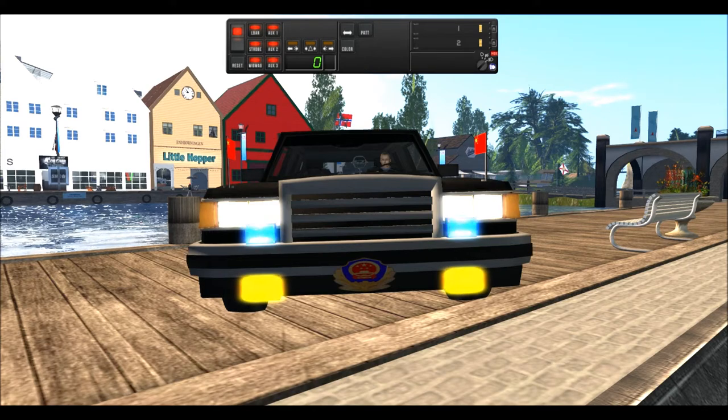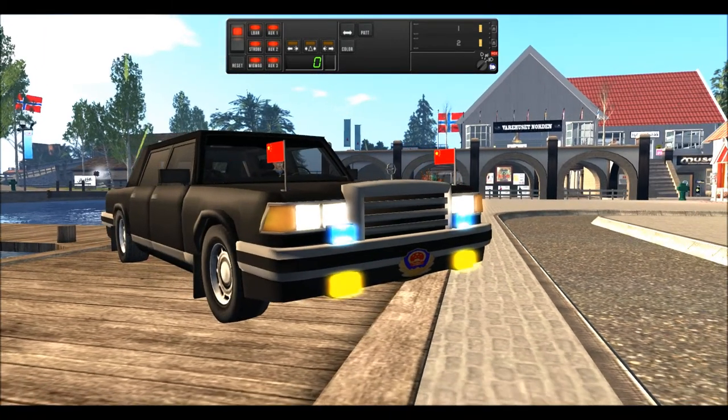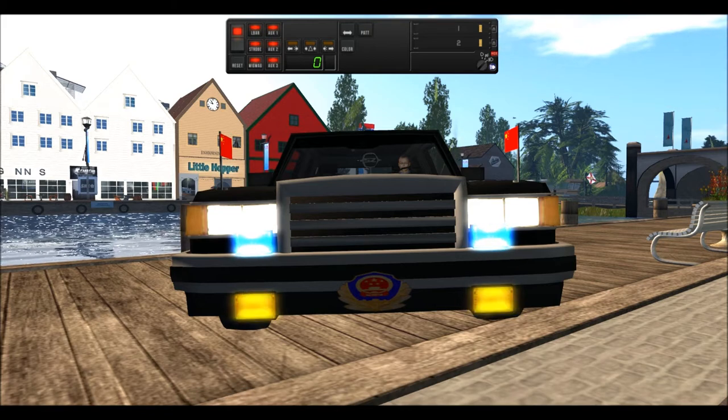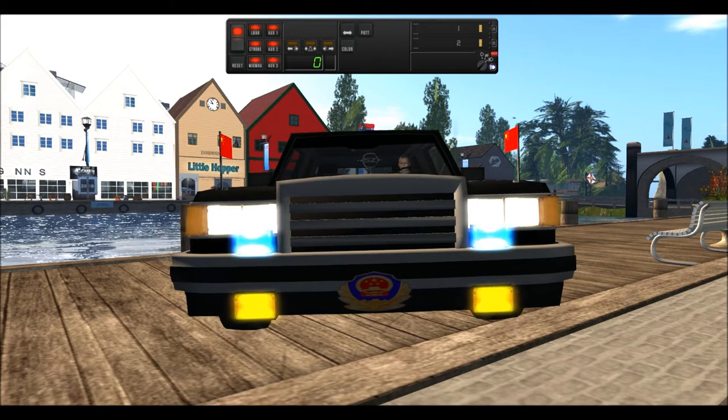The ZIL 41041 is a presidential type of luxury car. It has been exported to countries around the world, especially in Asia and Africa. It was first produced in Russia in the 1960s through the early 1990s and recently restarted production until 2008. As a presidential type luxury car, this car comes with features such as police-type strobe lights, sirens, and flag mountings.